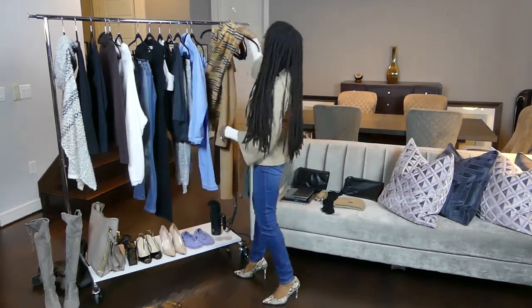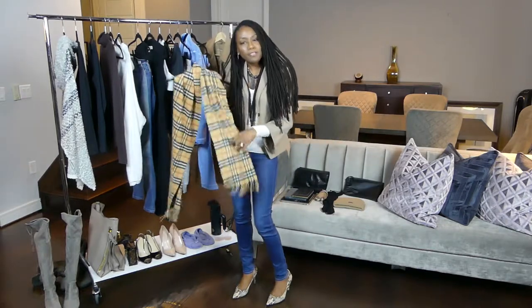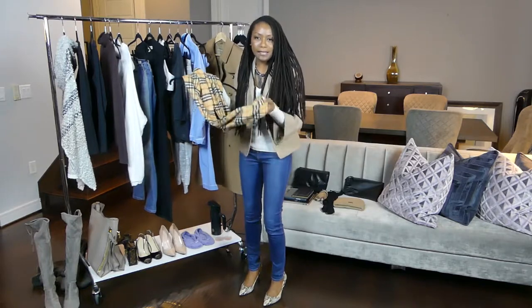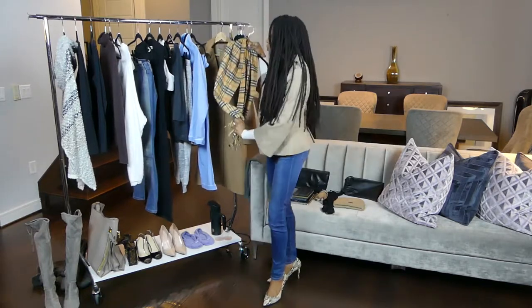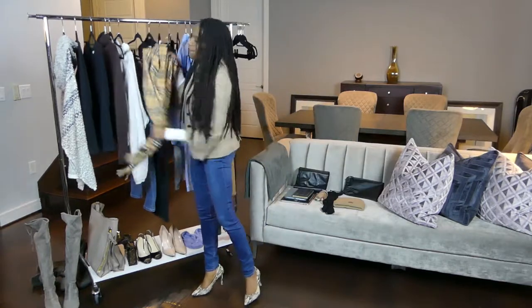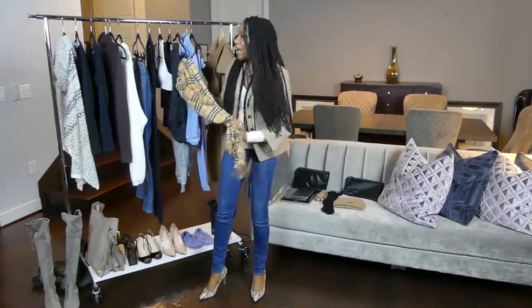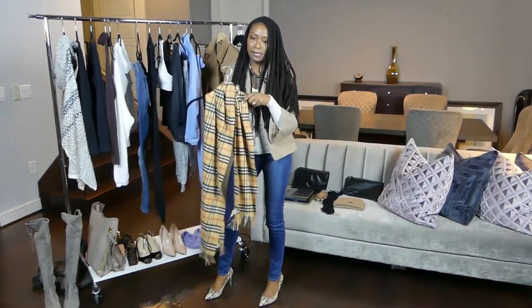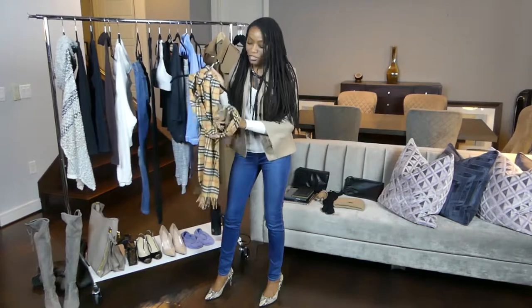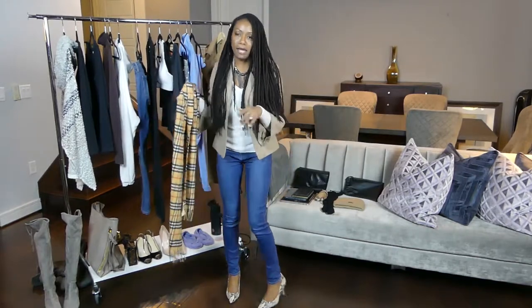Along with the coat, I have a beautiful Burberry scarf — I just kept with the Burberry theme. This is a great accessory because you don't have to only wear it with your trench coat; you can wear it with the turtleneck or so many other ways. The nice thing is that it folds down really nicely into your purse, so it does not take a lot of space.